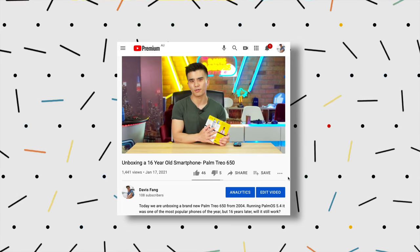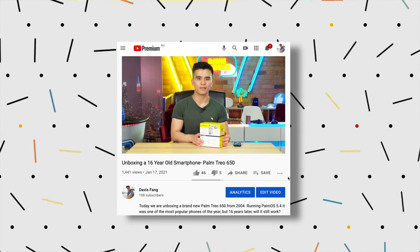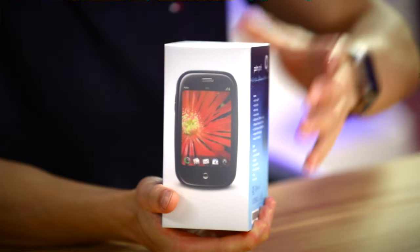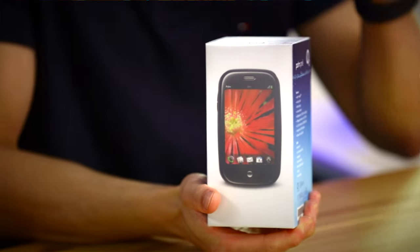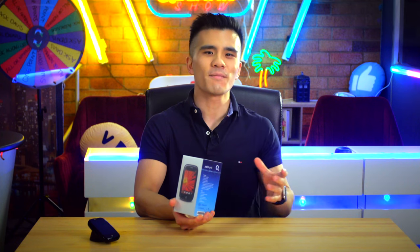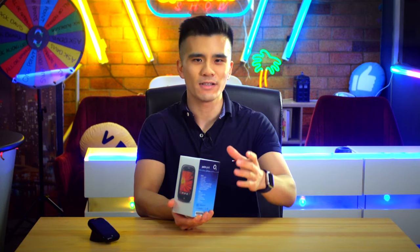In my previous video we unboxed a 16-year-old Trio 650, and let me tell you that it was wild. But as fun as that was, I hope that you guys are sitting down because today we are going to be doing something that's somehow even more exciting than that. Yes, you've read the title — we are unboxing the Palm Pre smartphone from 2009. In my opinion, this is Genesis. This is the phone that changed the smartphone industry forever and has become the template for smartphones ever since.